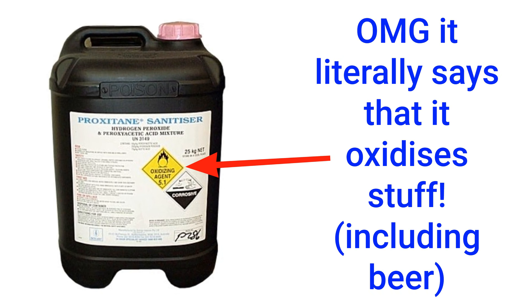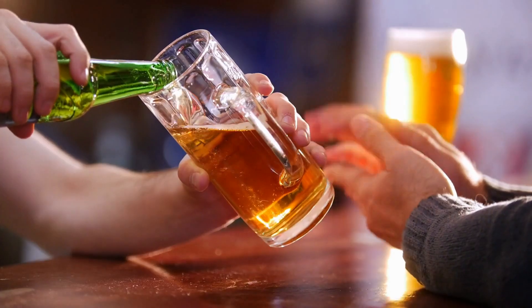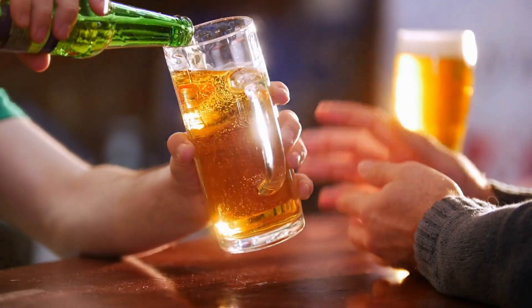Oxidation can be caused by oxygen — oxygen is the quintessential oxidizer — but it can also be caused by other chemicals, such as hydrogen peroxide, which you can find in many brewery cleaning chemicals. Oxidation is the chemical change that occurs, while dissolved oxygen is the ingress of O2 molecules into your beer. Because oxygen is the quintessential oxidizer, it's the main chemical in beer that causes oxidation.